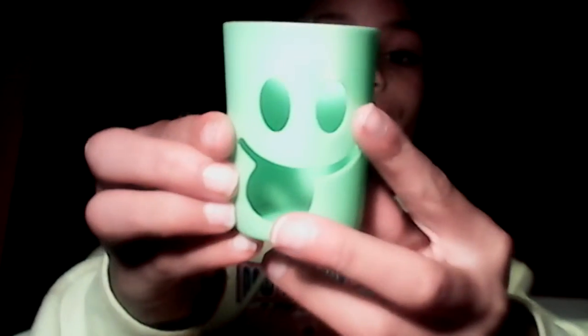This is the Silly Putty Funny Face Noise Putty. It makes a funny noise, I guess. On the back it does say Funny Face Noise Putty — express your mood. It's super cute. This basically goes for $0.45 because it's really small.